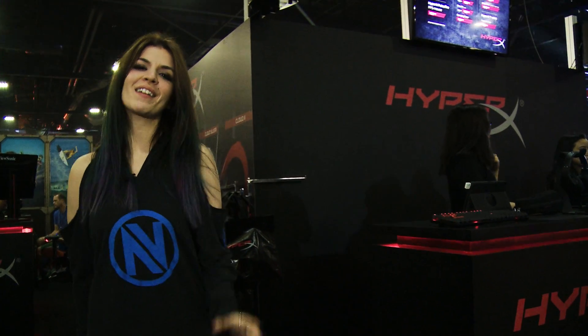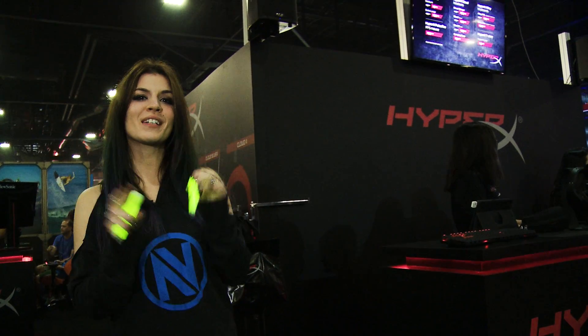If you guys are like me and you're hyperactive about going around and collecting all the swag at events, here at HyperX they actually have some pretty cool glow sticks, as well as little swag bags and some other stuff at the booth.